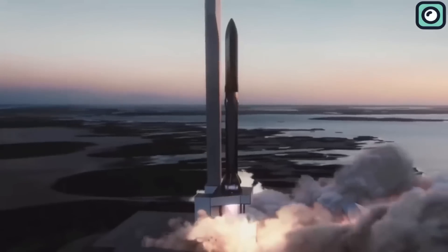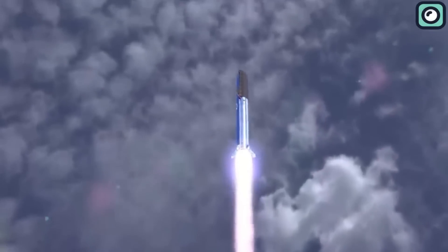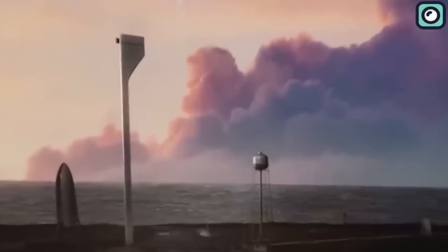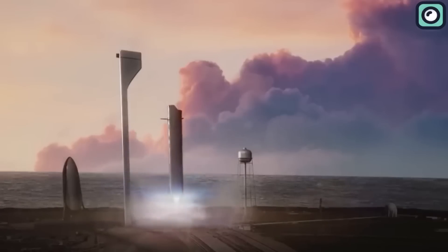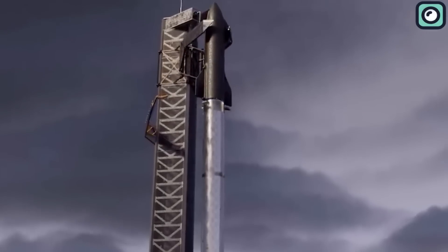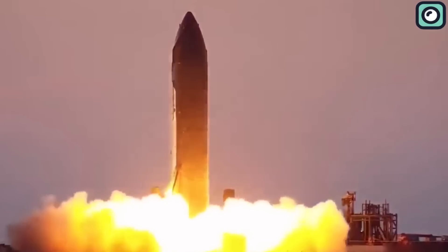Its impressive payload capacity of up to 250 tons sets it apart from any other rocket in existence. This capability enables the delivery of the massive amounts of materials required to build infrastructure on the Moon and Mars, paving the way for human colonization. However, designing and building such a revolutionary spacecraft is no easy feat, requiring immense technological and engineering prowess. And, as difficult as the process of building the Starship is, the actual act of launching it is an even greater challenge that requires unparalleled expertise and precision.